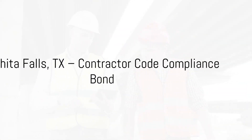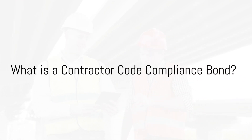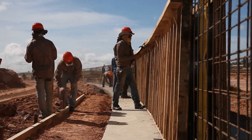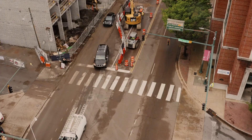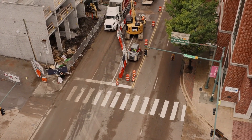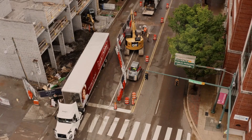What is a contractor code compliance bond? A contractor code compliance bond is a type of surety bond that serves as a financial guarantee between the contractor, the city of Wichita Falls, and the bond issuer. Essentially, it assures the city that the contractor will comply with all applicable codes, regulations, and ordinances throughout the duration of their construction project.